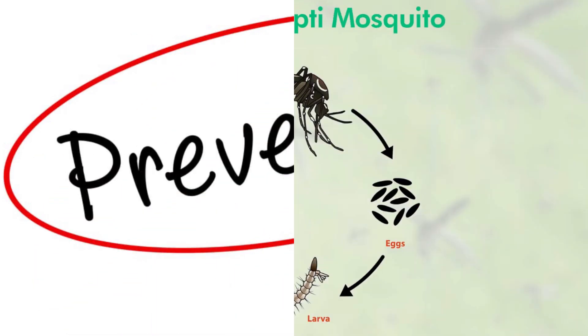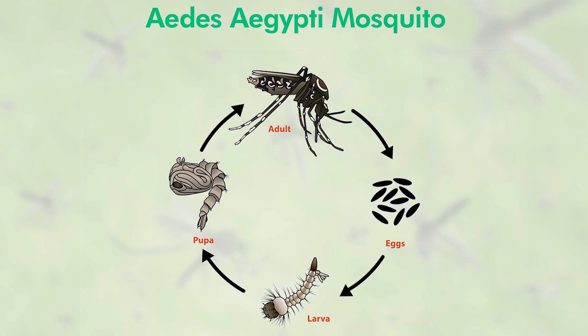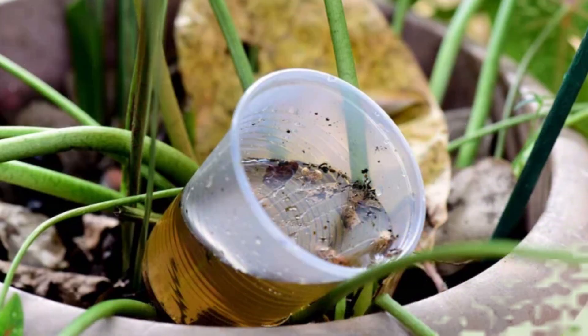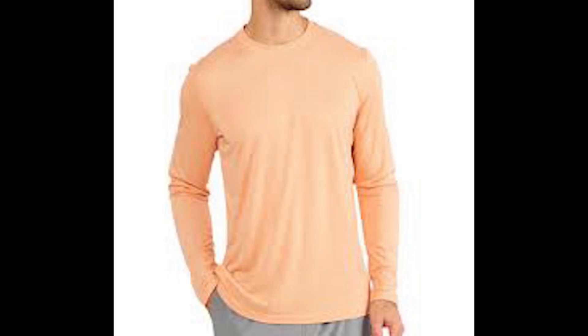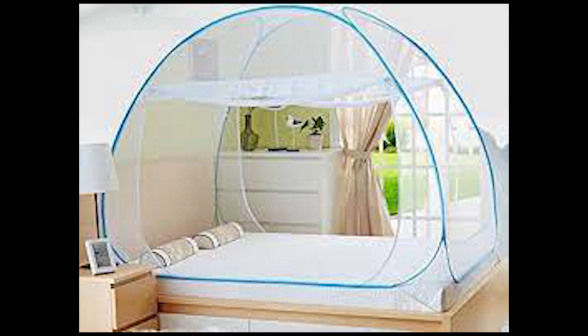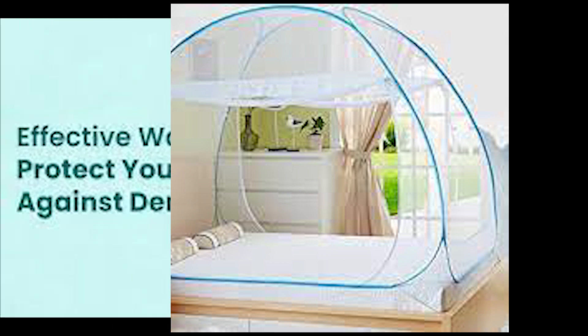Prevention of Dengue fever primarily involves controlling mosquito populations and protecting oneself from mosquito bites. Community efforts such as eliminating stagnant water where mosquitoes breed, using mosquito repellents, wearing long-sleeved clothing, and using mosquito nets can significantly reduce the risk of infection.